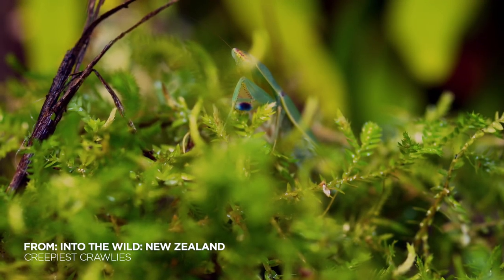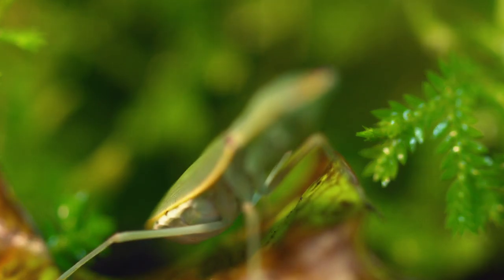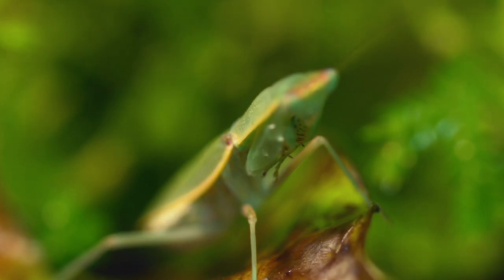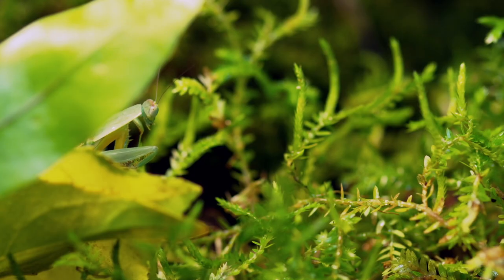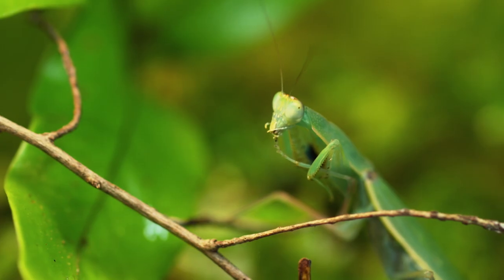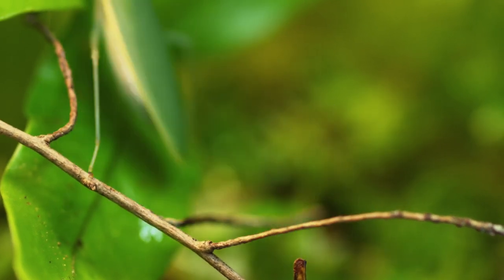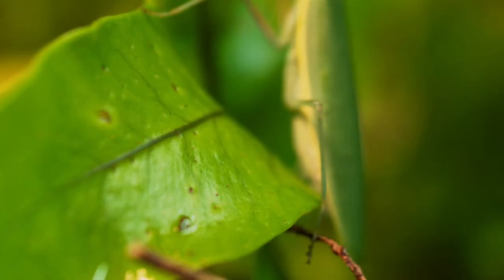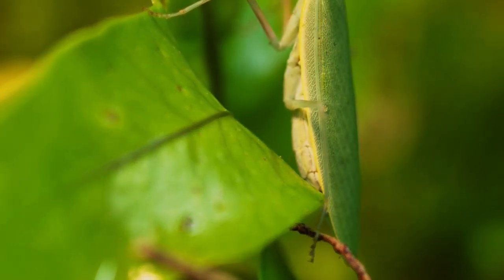Here, a true master of disguise hides in plain sight. A New Zealand praying mantis. Few insects are better designed hunters. It has evolved a body shape and colour that helps it blend in with its leafy surroundings.